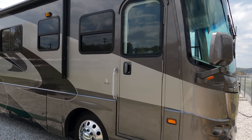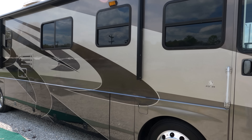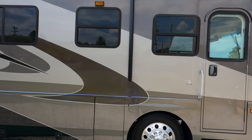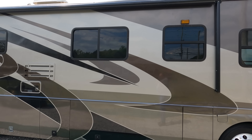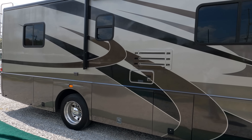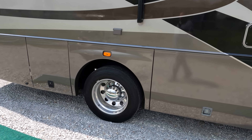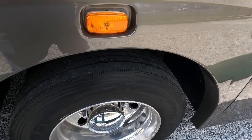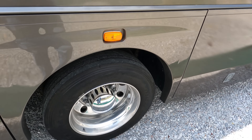Today we're looking at a 2004 Coachman Cross Country Sport Coach 372DS. This is probably the nicest 2004 on the market today — 37,000 actual miles on it. The folks that had it put tires on in late 2017; they've got less than 3,000 hours on them. They're all Firestones, still got all the tabs on them, and it's got the optional Alcoa wheels.